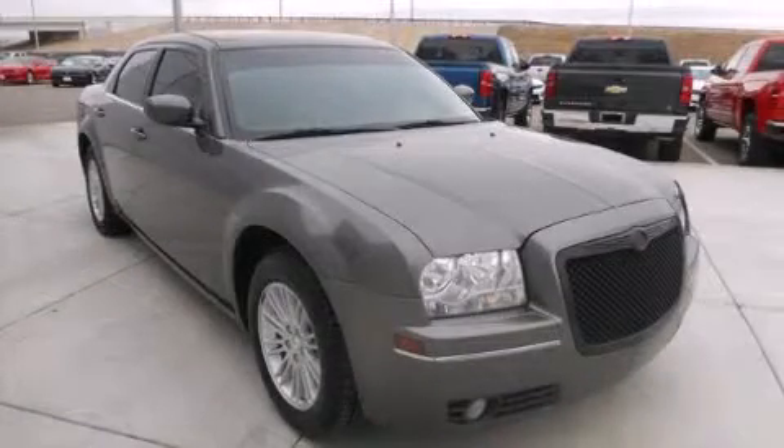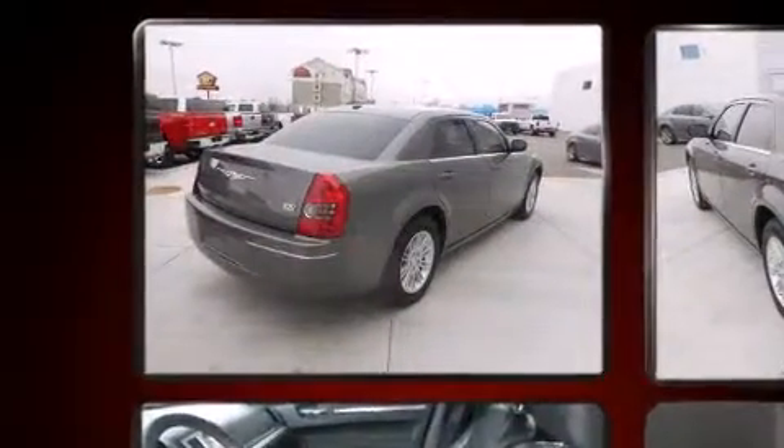Experience driving perfection in the 2009 Chrysler 300. This four-door, five-passenger sedan still has fewer than 60,000 miles.